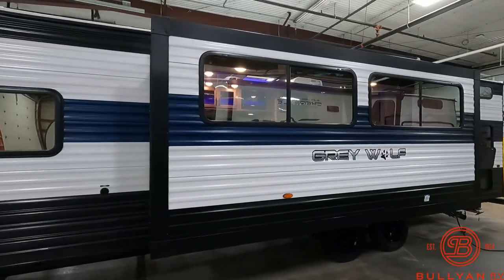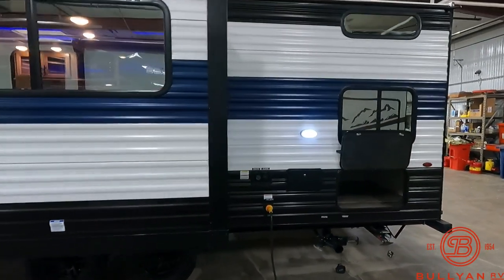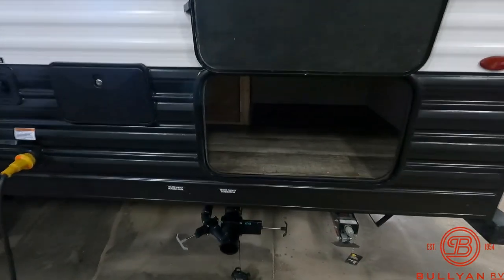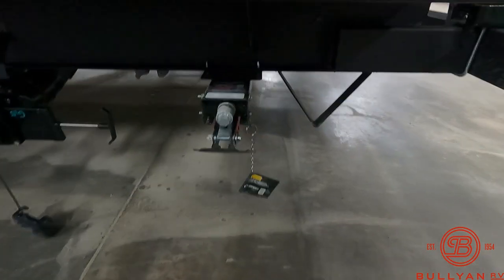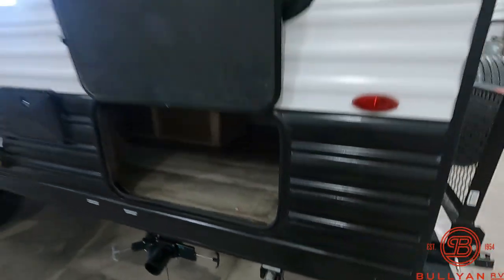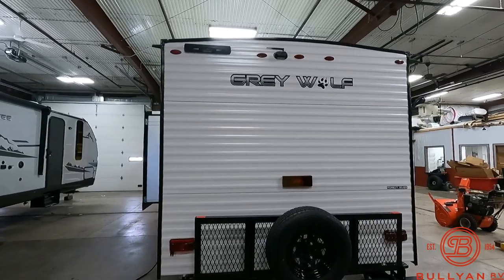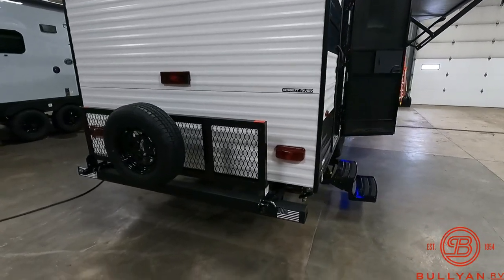New white, blue, and black color scheme for 2023 on the Grey Wolf. Your power cord plug-in is right in the back corner here, along with your outside shower and some extra exterior storage. You do also have your tank poles right down here, and new upgraded Lippert quick drop stabilizer jacks are equipped for 2023. You do also have the exterior ladder prep. Backup camera is installed, along with the spare tire and cargo rack.